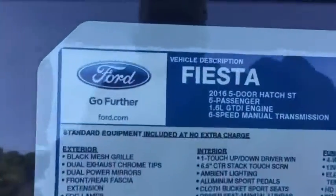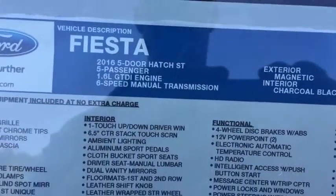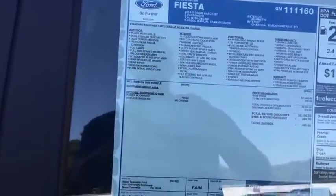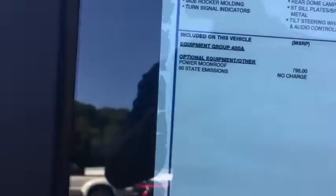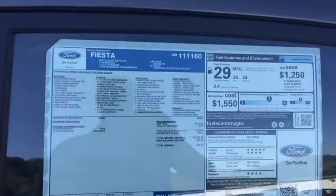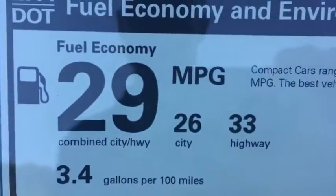This Fiesta ST here is one of the base models — it does not have the Recaro package or a navigation system or anything like that. So it's a very nice price tag for a brand new car of this caliber, with the performance you actually get in an ST along with very good gas mileage.